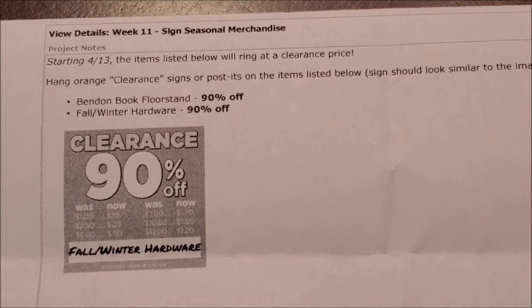That will still be a great find because typically Dollar Tree doesn't carry books over about five dollars, so if you can find these at 90% off that will still be a great deal.